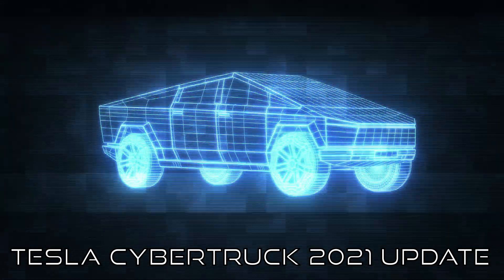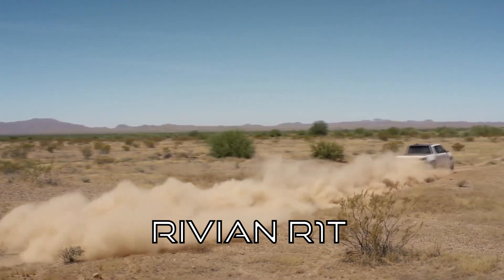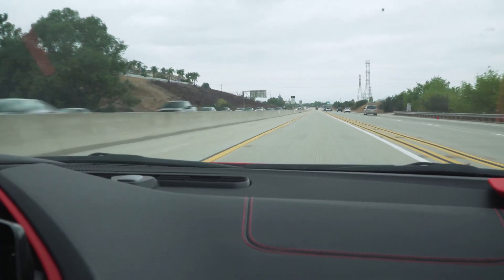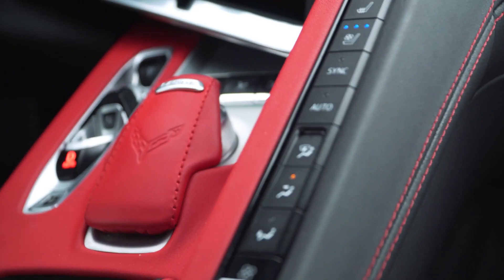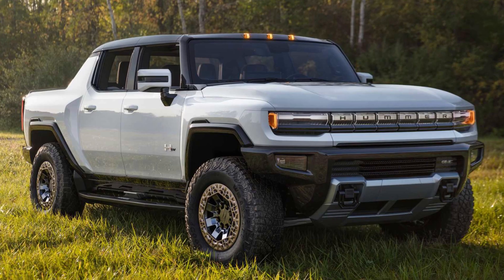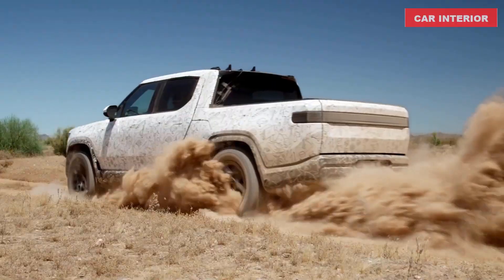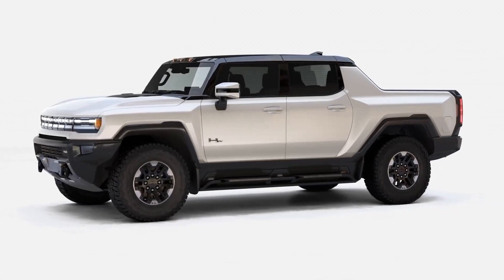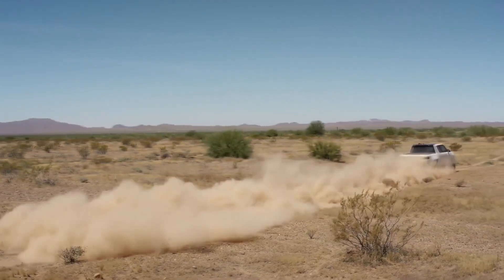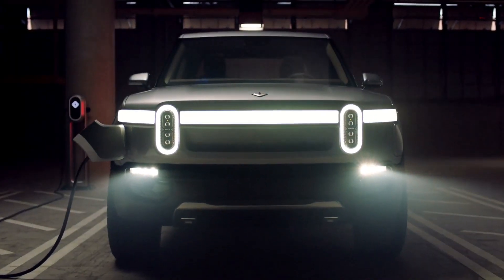Tesla Cybertruck 2021 update and how it stacks up against the Hummer EV and Rivian R1T. Today we will be looking at three of the most anticipated electric trucks of 2021: Tesla's Cybertruck, Hummer EV, and Rivian R1T, and see how they stack up against each other. By the end of the video we'll find out the release dates for each truck, which among them is fastest, and their expected prices.